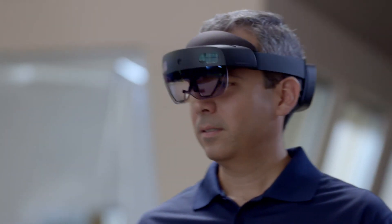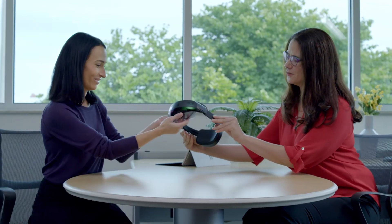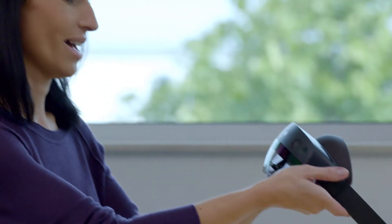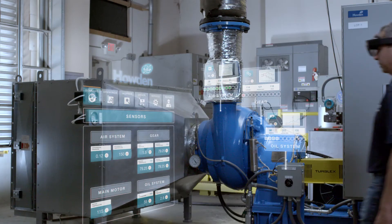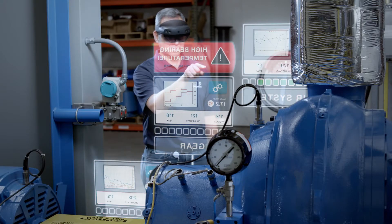Today, Howden is pulling ThingWorx data that's operating on an Azure IoT cloud and overlaying that information in context through Mixed Reality. We're overlaying the digital twin data on the physical product to show our customers the operating condition and the performance of the equipment.